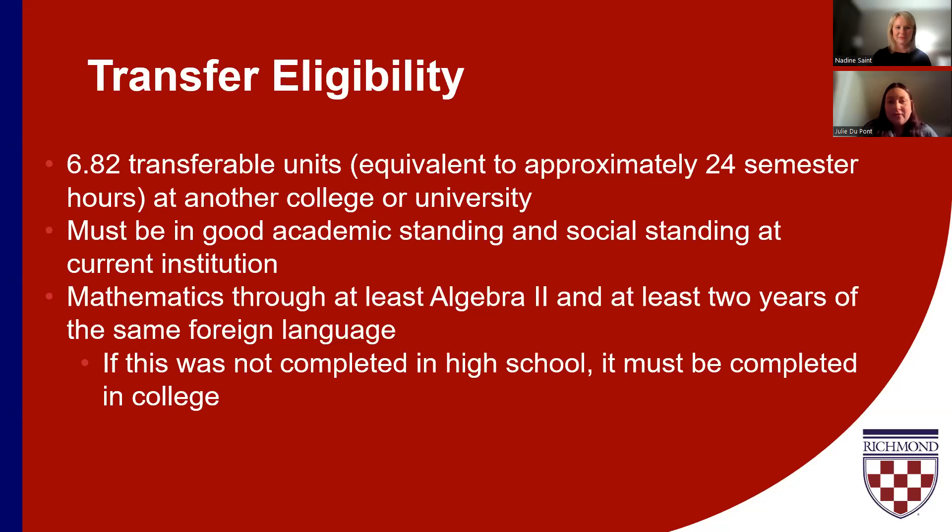For example, if you're currently a first year student at your current institution, you would be eligible to apply to transfer starting with fall 2024 entry, because by that point you would have completed at least a year's college coursework. If you're currently a sophomore, you're eligible to apply for spring 2024 entry or beyond, because in theory you would already have a year's worth of college coursework under your belt.